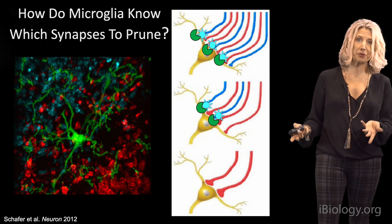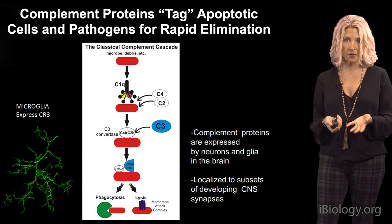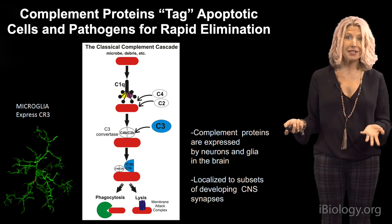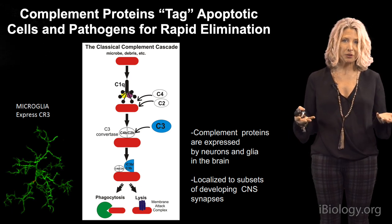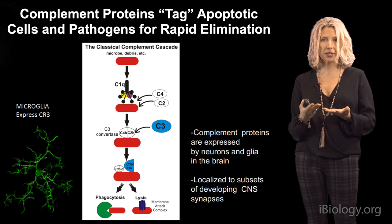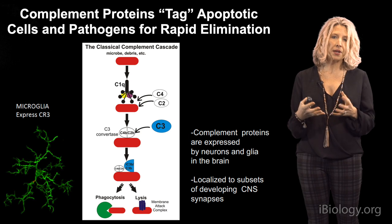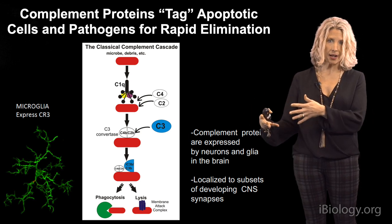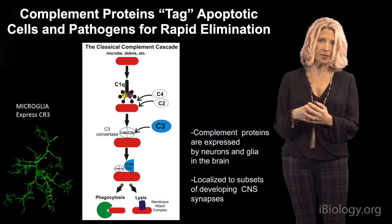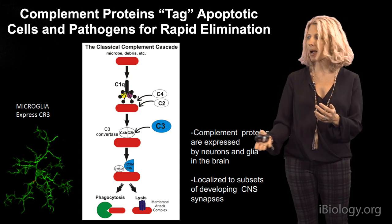This raises the question: what signals instruct microglia to engulf synapses? Are there signals telling microglia to engulf specific synapses — for example, the less active inputs during development? How do microglia know which synapse to prune and which to leave alone? There may be instructive cues recruiting microglia to certain synapses and also signals telling microglia not to engulf certain ones. One signal we identified was a group of innate immune molecules called complement — eat-me signals known to tag apoptotic cells or debris and recognized by circulating macrophages in the periphery.